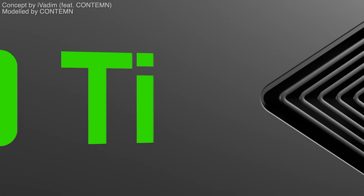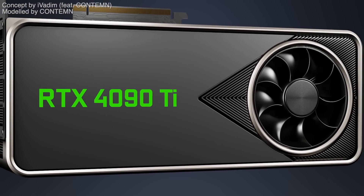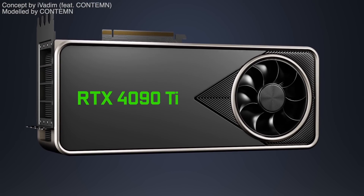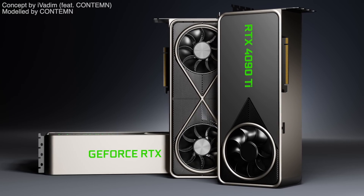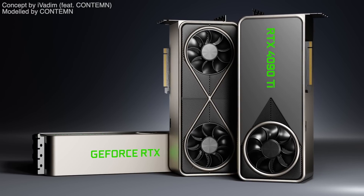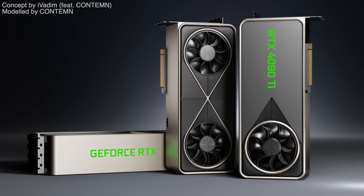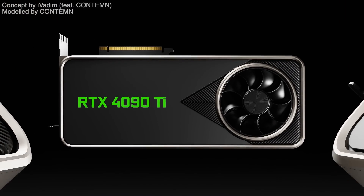Finally, Watch Dogs Legion should see over 120 fps average on ultra quality preset at 4K. Like it or not, the RTX 4090 Ti is shaping up to be the most powerful gaming graphics card — who knows, maybe it will even be good for 8K gaming using DLSS on quality or balanced preset. What do you think about this monster GPU? I'm waiting to read your thoughts in the comments below. It was I, Vadim — until next time.